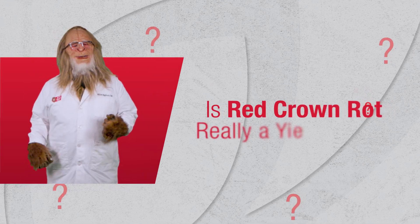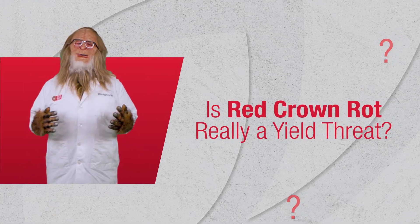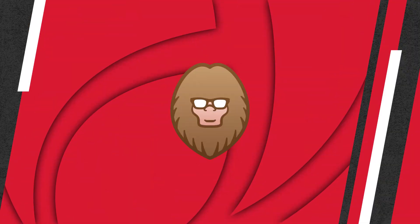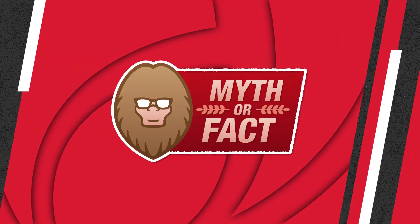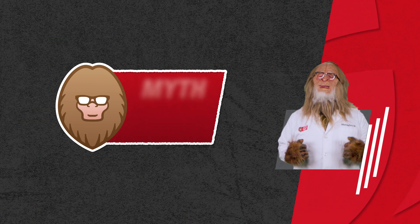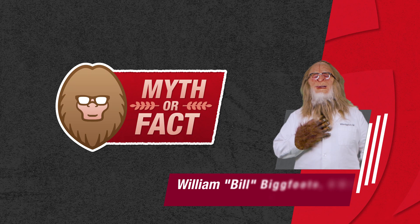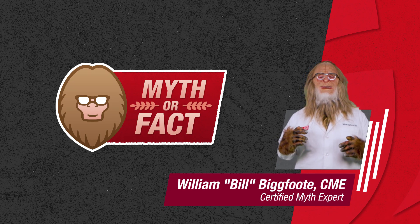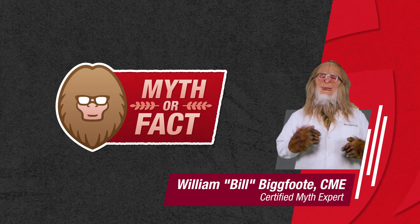Should I be worried about red crown rot? It's the talk of the town, and I have some questions. Welcome to Soybean Seed Care: Myth or Fact? I'm Bill Bigfoot. As your certified myth expert, I'm here today to investigate more folklore from the field.